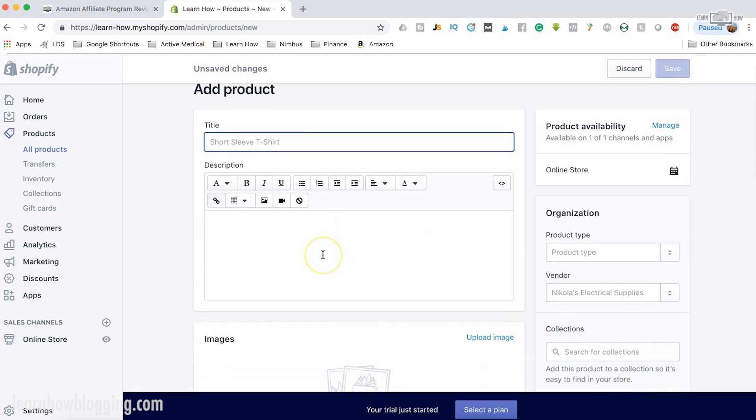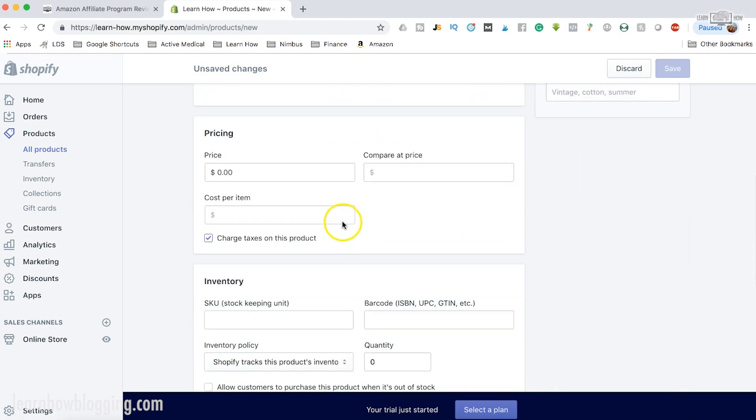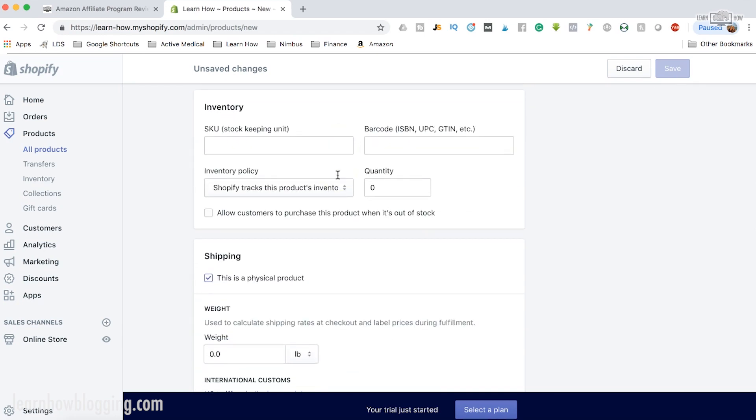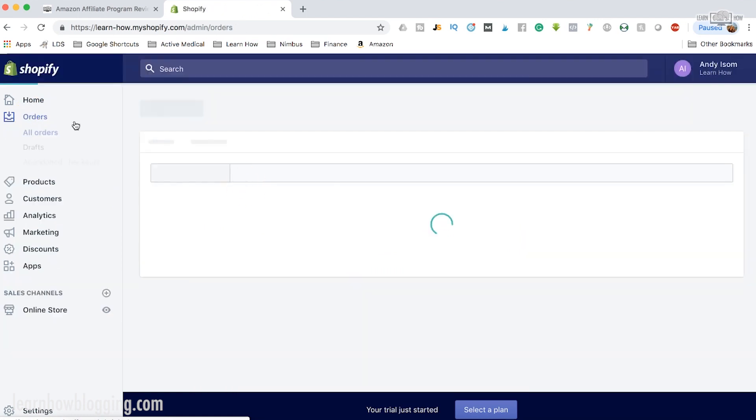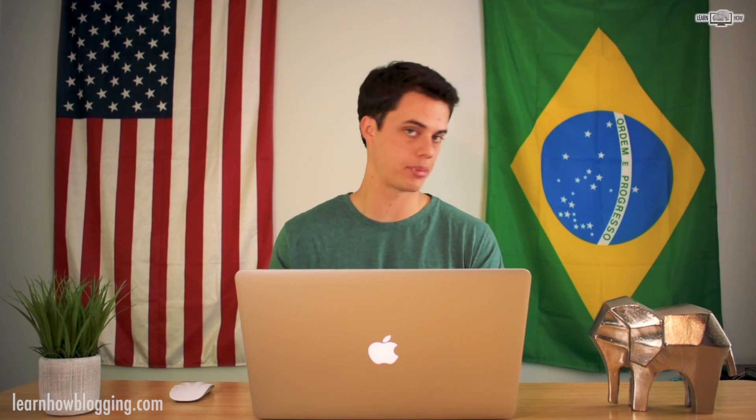Right here I can add a product, choose the type, the vendor, add it to a collection, and add pricing. It's very straightforward with Shopify to manage orders and get paid. You can connect your account with Stripe, PayPal, and all sorts of payment providers. It's a very secure way to run an e-commerce store.